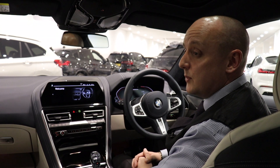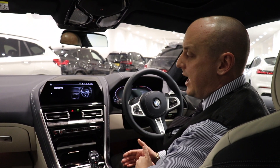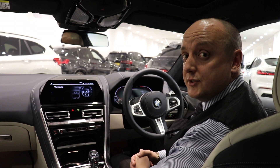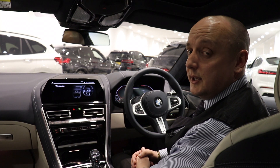This car is fully loaded with every package you can get. We've got twin sunroofs, laser headlights, and everything you can think of. Interior luxury combined with all that performance makes it a phenomenally good package.